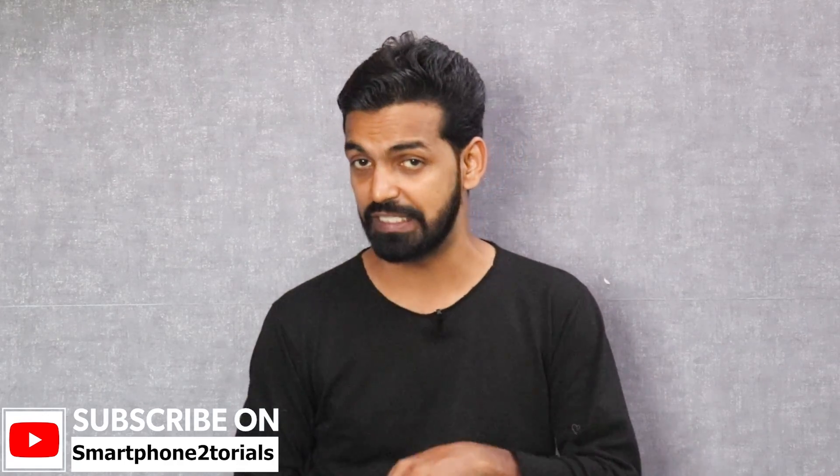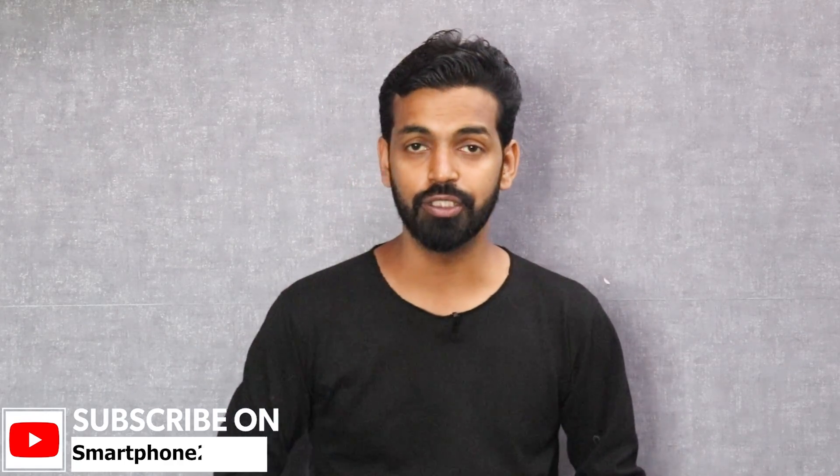The contest for the Zenphone M2 giveaway has been extended till the 30th of this month. There's a link in the description — if you are from India, go ahead and participate and stand a chance to win a brand new Zenphone M2. Hello awesome people, welcome to Smartphone Tutorials, my name is Kailash — let's begin.